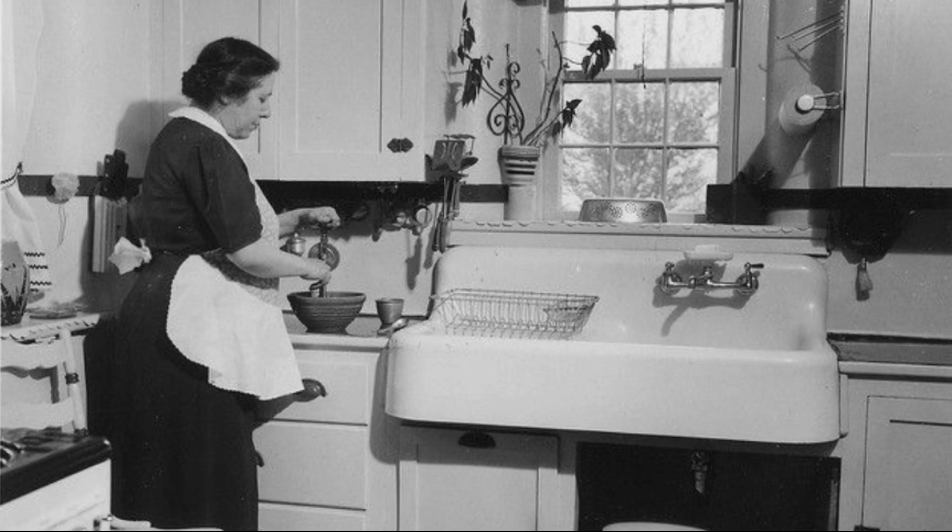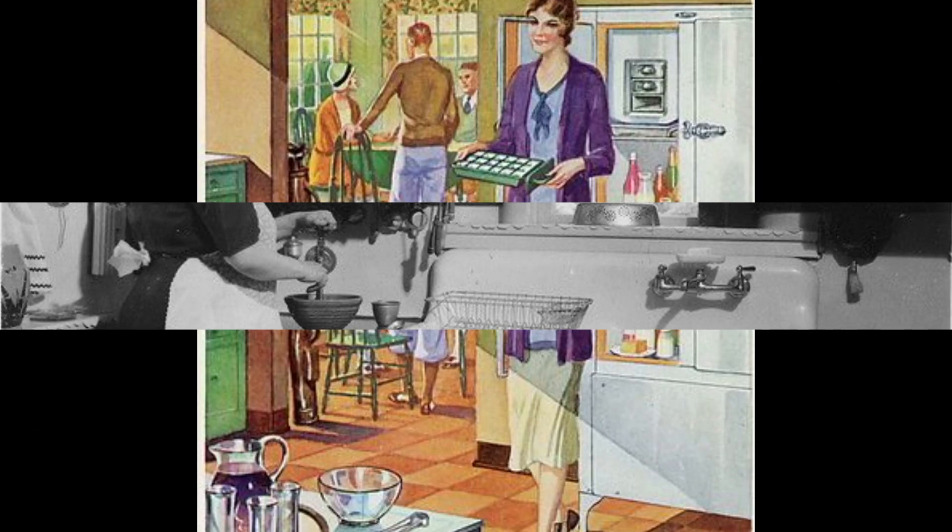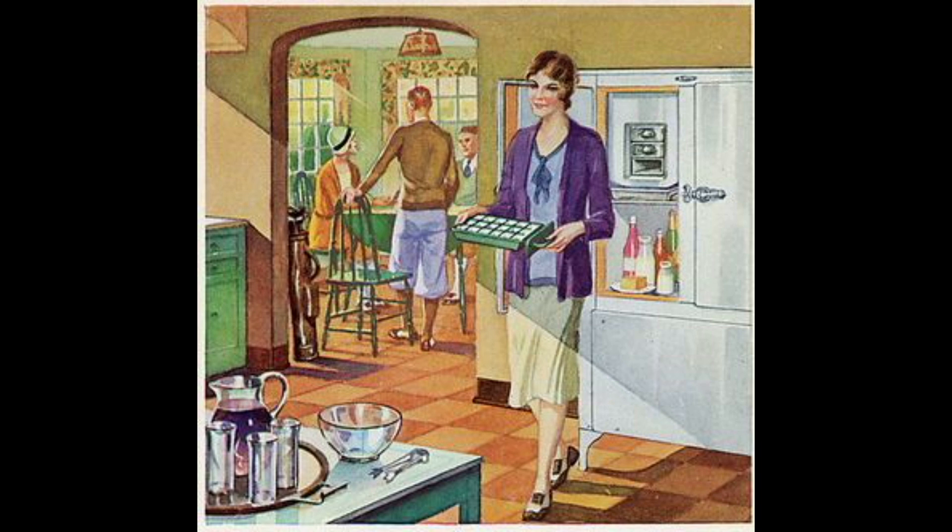And of course you'll want a tossed green salad with a zippy French dressing. Try putting a little extra dry mustard in the dressing when you serve this emergency steak — it gives just the right tang.